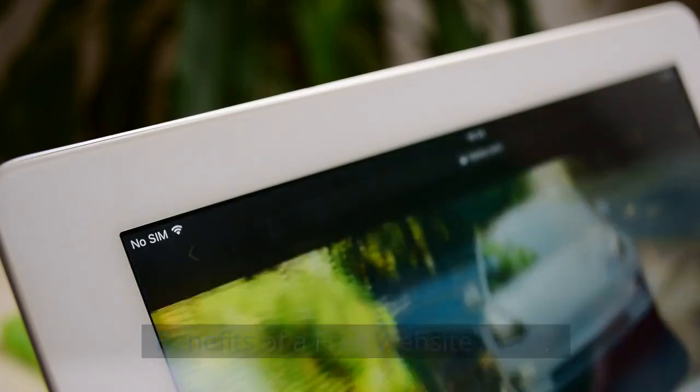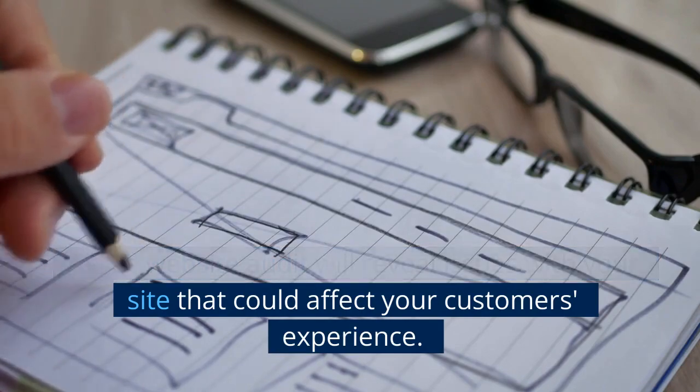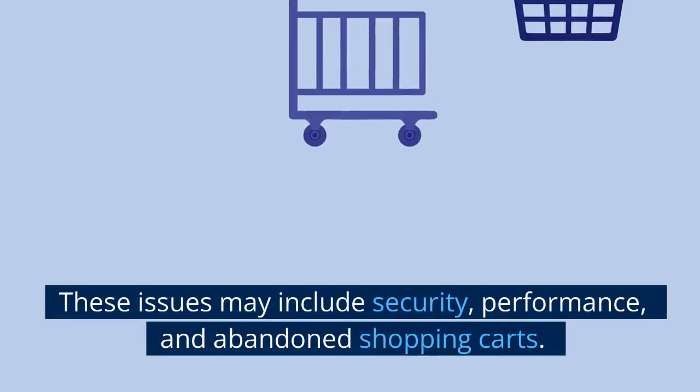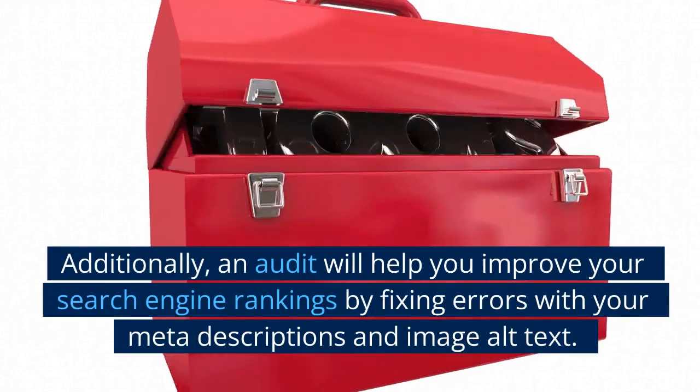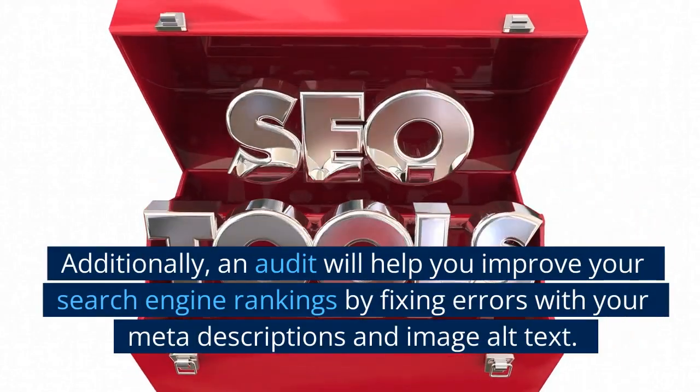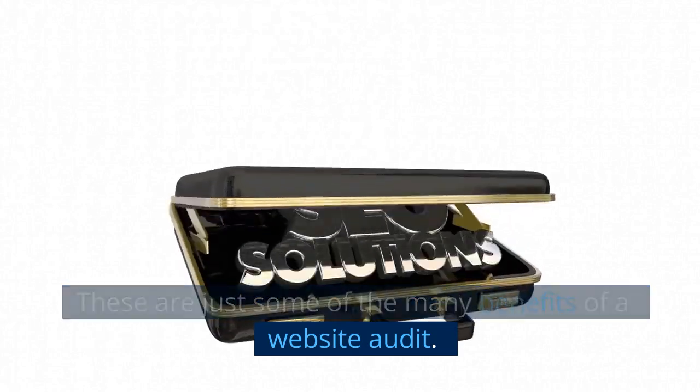A free website audit will reveal issues with your site that could affect your customer's experience. These issues may include security, performance, and abandoned shopping carts. Additionally, an audit will help you improve your search engine rankings by fixing errors with your meta descriptions and image alt text. These are just some of the many benefits of a website audit.